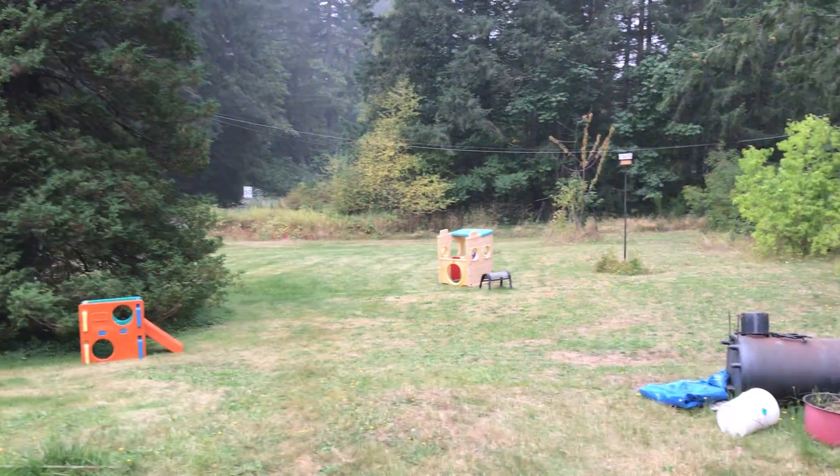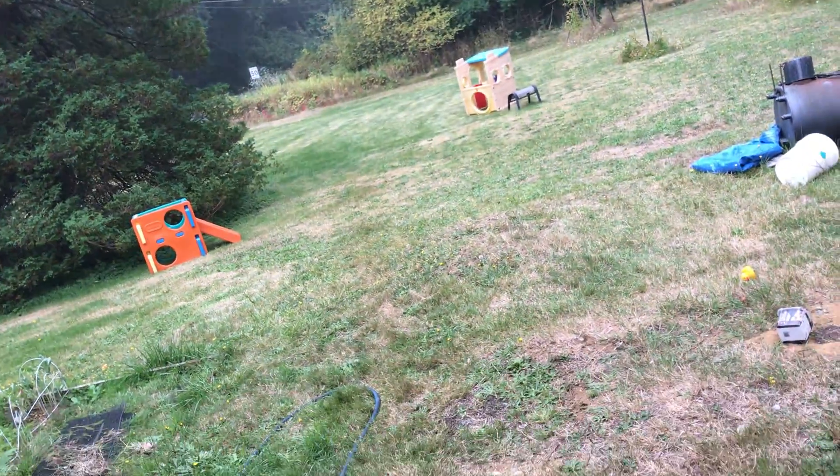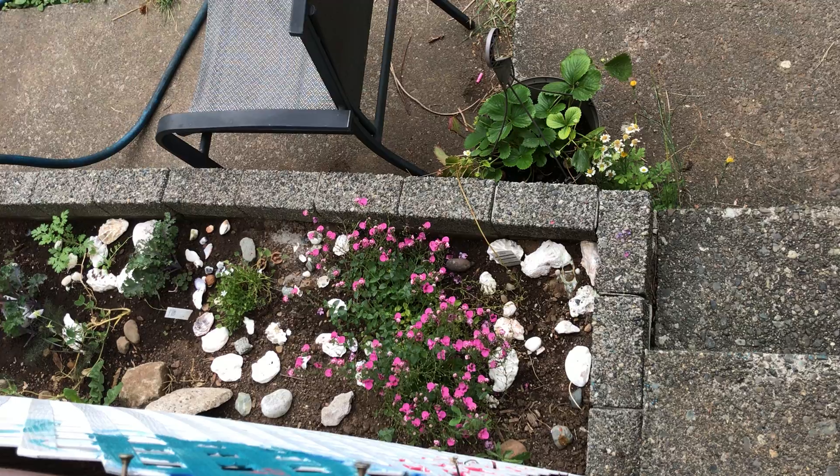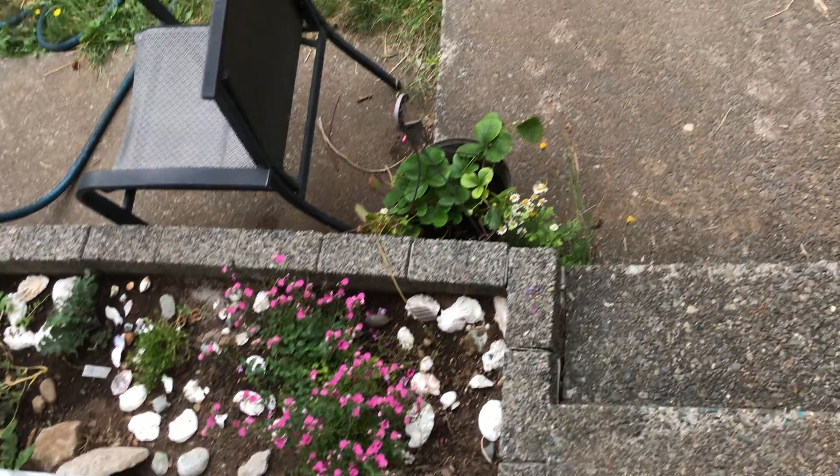We had a good summer. Grandkids wrecked the place and it was great. This is my little granddaughter's little shells and stuff — such a cute little garden.